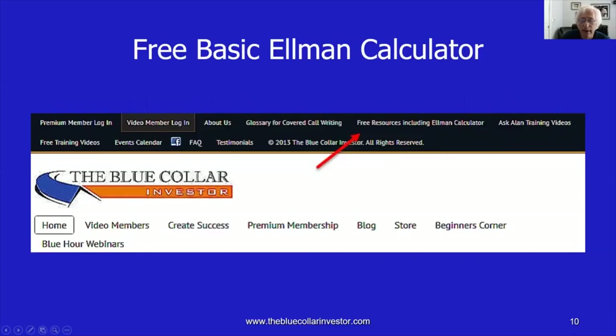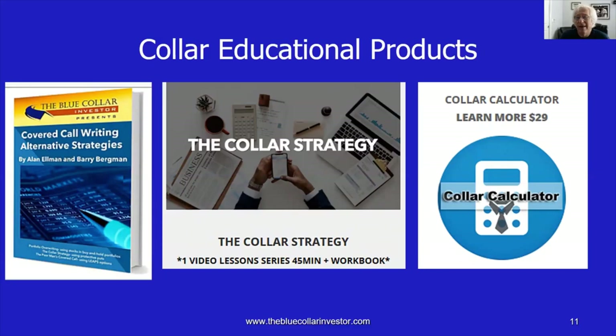You saw the Elman calculator in action. For those who don't have a copy, log into our website, www.thebluecollarinvestor.com, click on free resources in the top black bar, put in your email address, and you can download the calculator, its user guide, and many other free resources. For those interested in the collar trade, we have resources in our store: the book Covered Call Writing Alternative Strategies, co-authored by me and Barry Bergman, the BCI Managing Director — section two is dedicated to the collar trade. We also have an online streaming DVD program dedicated to the collar with a downloadable workbook, and our BCI collar calculator. All these items are found in the BCI store.